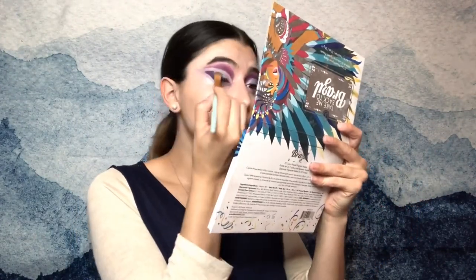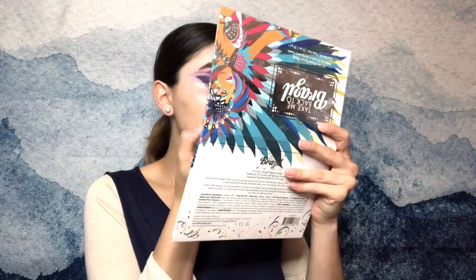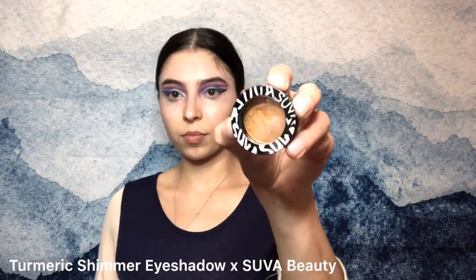I'm going to go in with the teal color and try to salvage this look. Blending this together, I realize this actually looks pretty darn cute. Wow, cute! I'm going to add some shimmer shadow to the top of that just to make it pop. I love this eyeshadow. Then I'm going to go in with my Suva Beauty Turmeric Eyeshadow and pack that in the corner and the top where I really messed it all up.